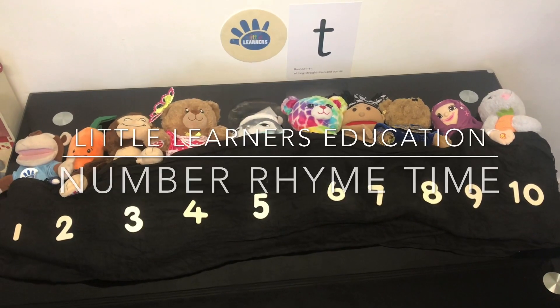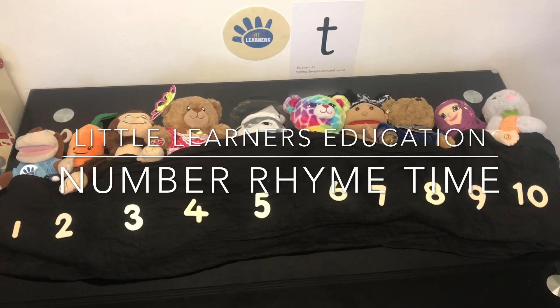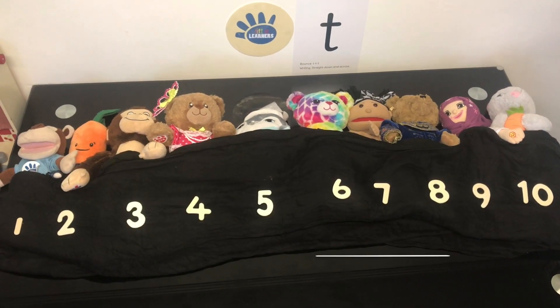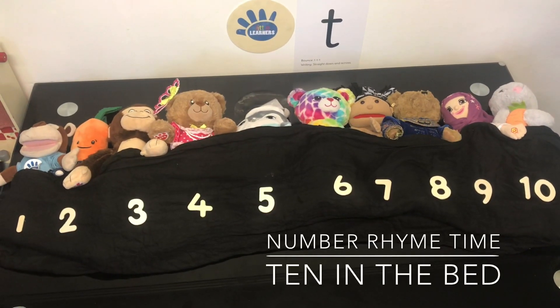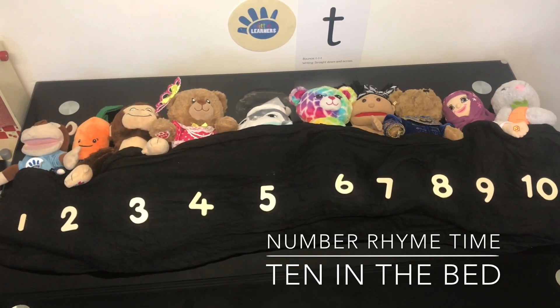Hello and welcome to Little Learner's Education. This week we are focusing on the letter sound T. So in maths we are singing the number rhyme 10 in a Bed. Let's sing it together. Are you ready?